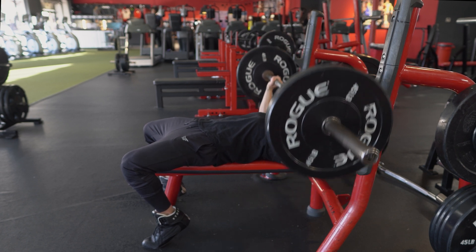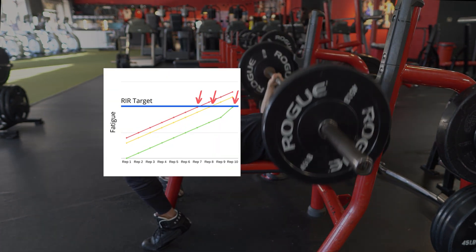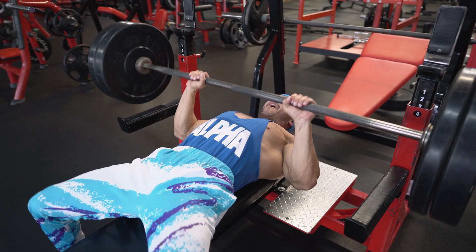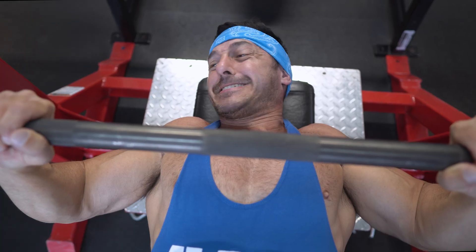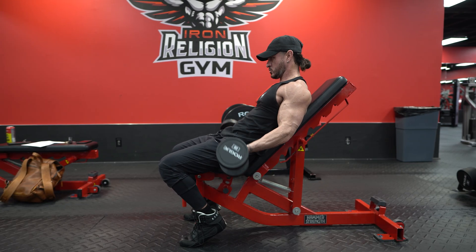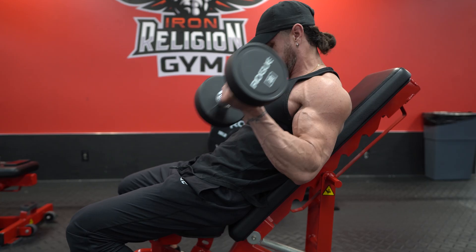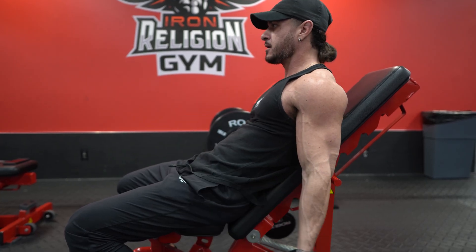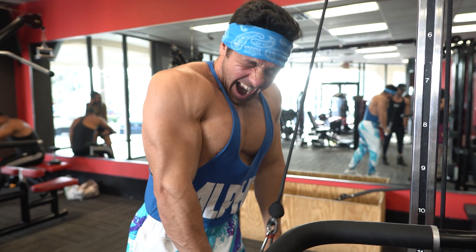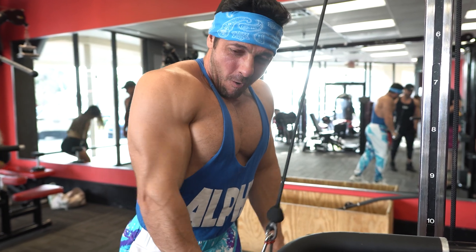When assessing your proximity to failure, it doesn't really matter if you use reps in reserve or rate of perceived exertion. What really matters is that you know what getting close to failure looks and feels like. Thus, an objective standard many use to know when the set is already in the near-failure range is when rep speed starts to involuntarily slow down — in other words, when you're grinding out reps and no matter how much force you apply, the weight is hard to move.